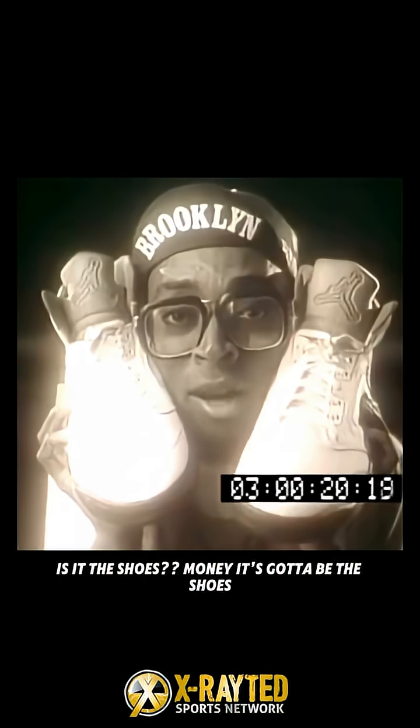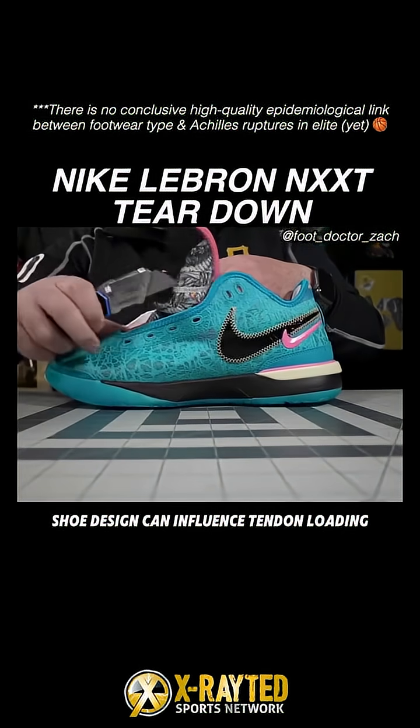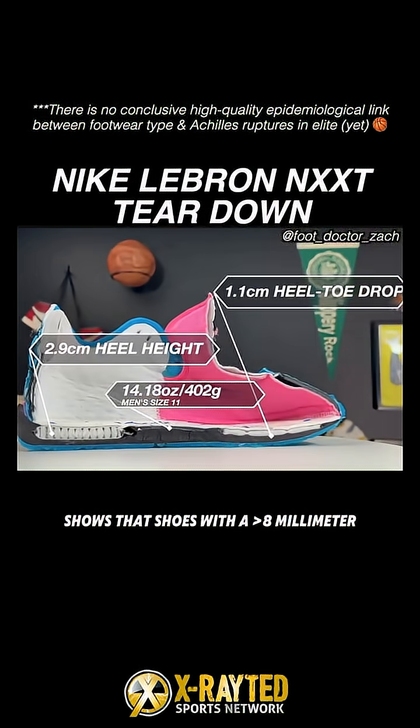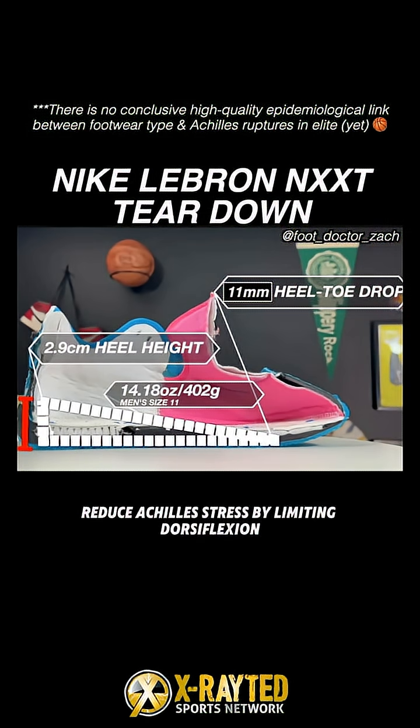This is the shoes! Money's gotta be the shoes! Biomechanical evidence suggests shoe design can influence tendon loading. Moderate evidence shows that shoes with a greater than 8mm heel-to-toe drop and good cushioning reduce Achilles stress by limiting dorsiflexion.